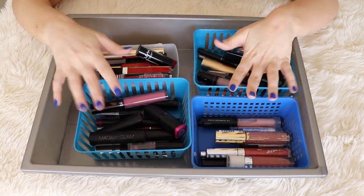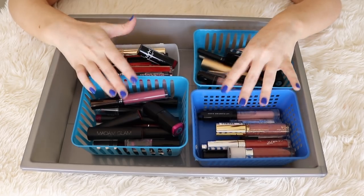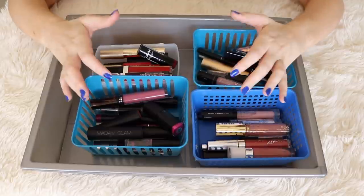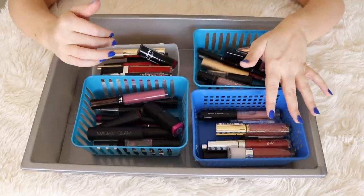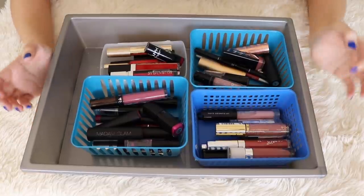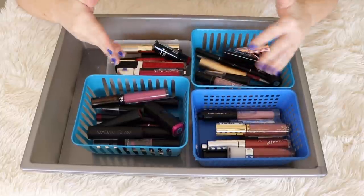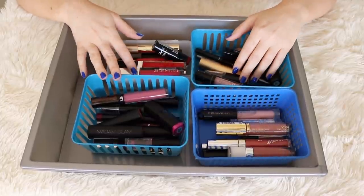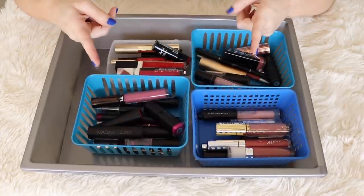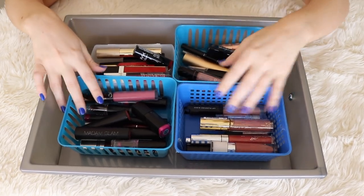Hey guys, it's Sarah. Today's video is going to be an in-depth look at my lip product collection. This is definitely the largest part of my makeup collection. I love trying different lipstick formulas and colors — it's kind of my weakness. When I recently posted my full makeup collection video, I wasn't able to go very in-depth into my lipsticks because I do have quite a few. One person said they couldn't wait to see a lipstick collection tour, and I was like, you got it. So we are just going to swatch everything.